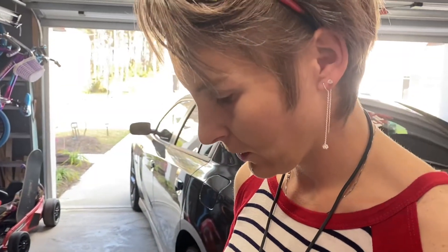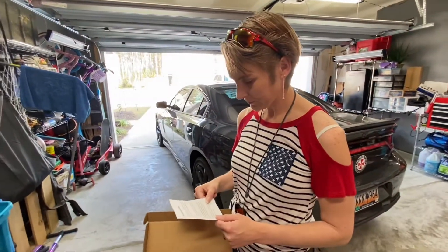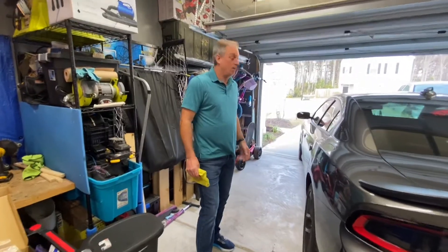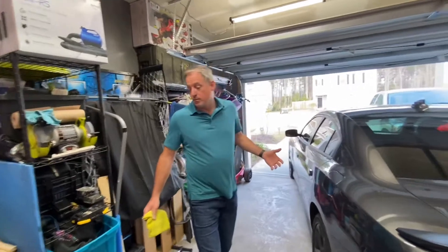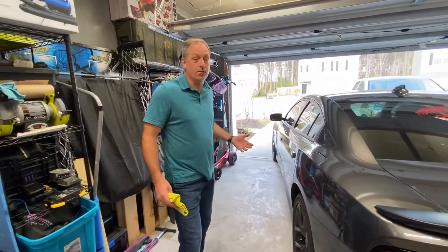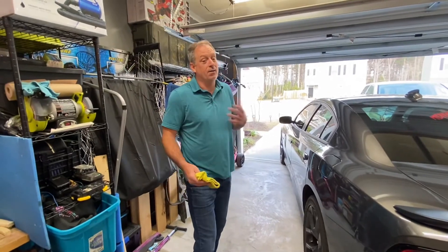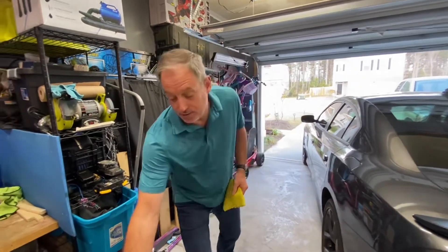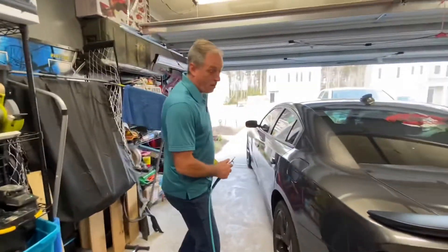Rebecca's reading the instructions. She says she's the woman, she's the master, and I'm the servant — so I've got to do the work while she videos and tells me what to do. So I guess the first thing I'm going to do is blow this pollen off and wipe it off the best I can.